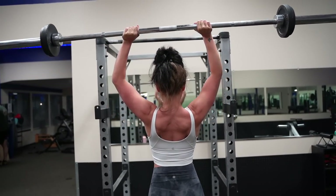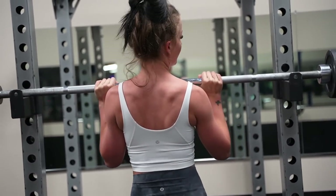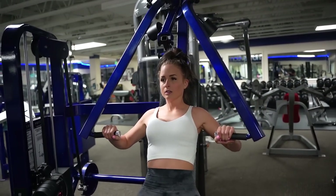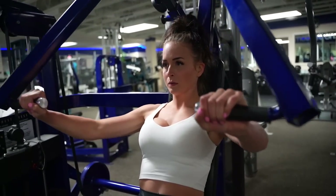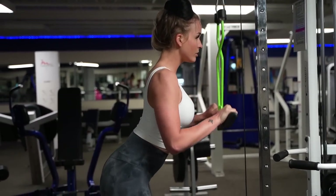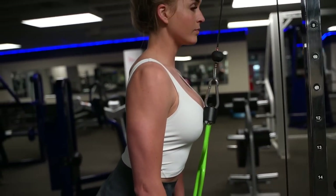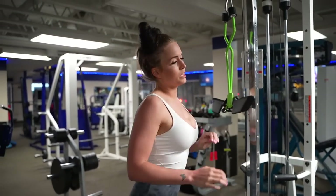Push that shit up, let's go! That was hard, that was hard.